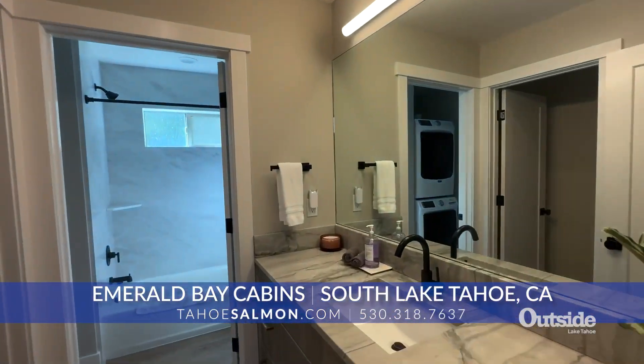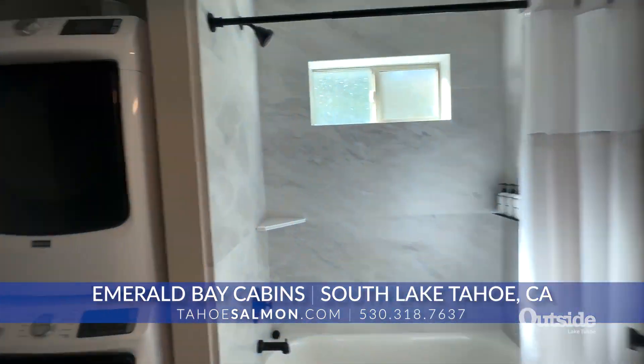You can reach Mark on his website at TahoeSalmon.com or call him on his cell at 530-318-7637. Stay tuned — more of the Tower Real Estate Show coming right up.